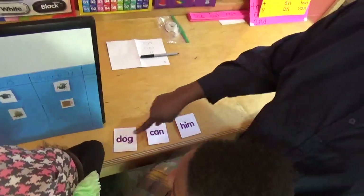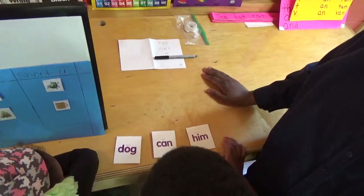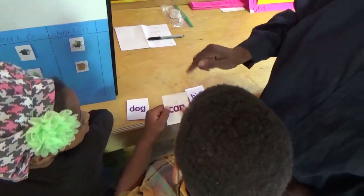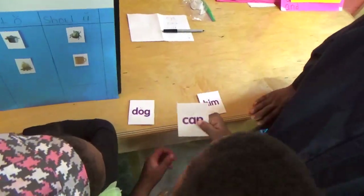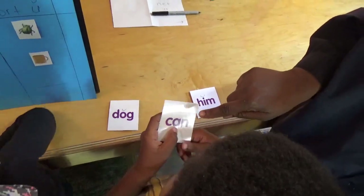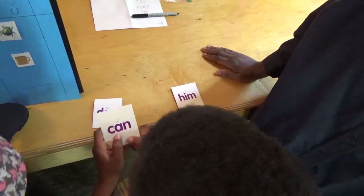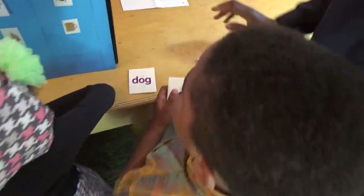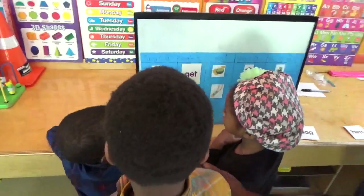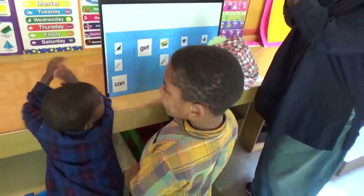Right here out of our cards — right here, Huda. Where do you see a short A word? Can you tell us each letter? C, A, N. And then sound it out for me. Can. Can. So can you put it right there under the bat? All right, everybody give Huda a hand!